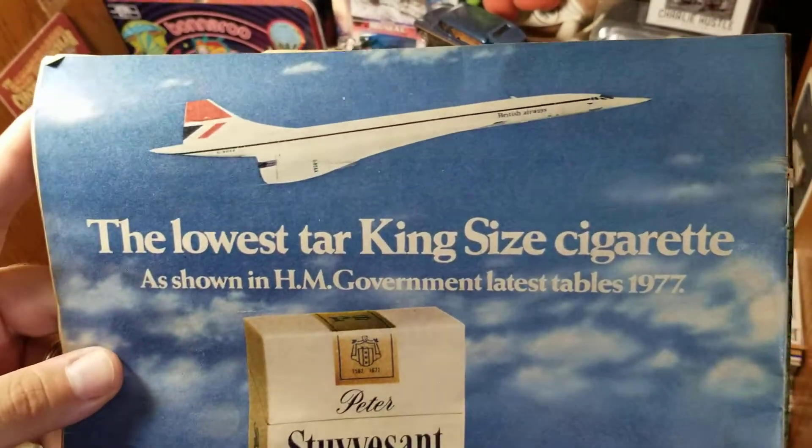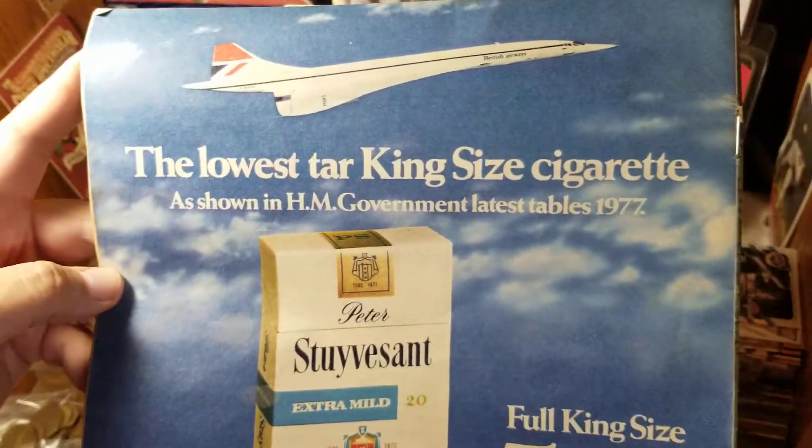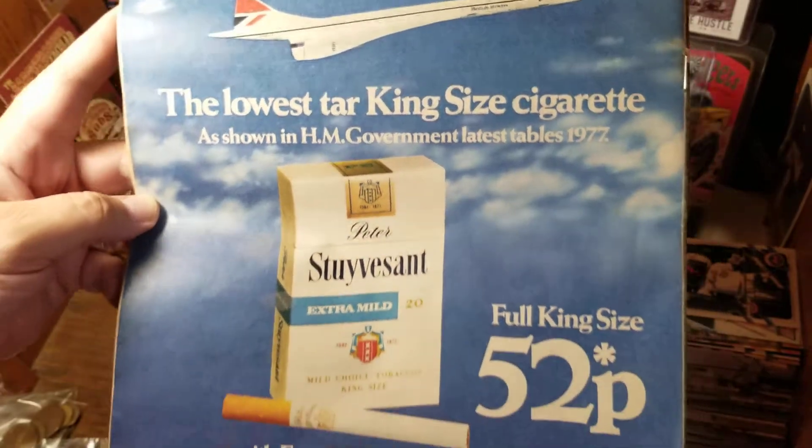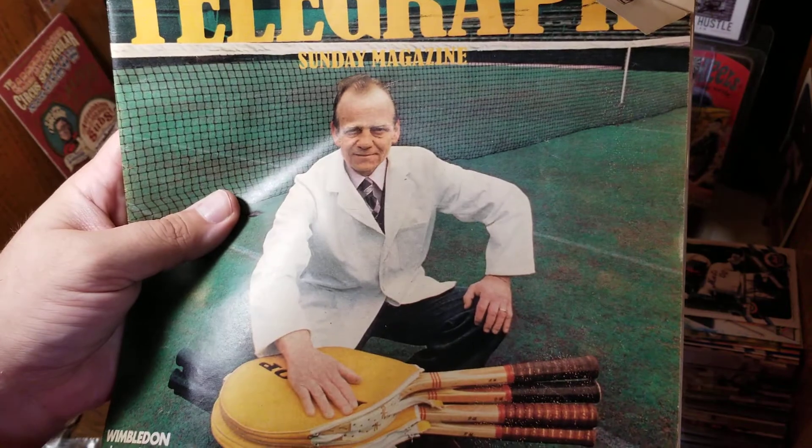On the back cover, we've got a cigarette ad featuring the Concorde — at least it says British Airways up there. Hope you found this interesting. Thanks for watching. Bye.